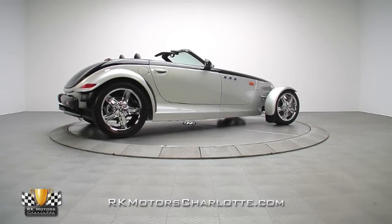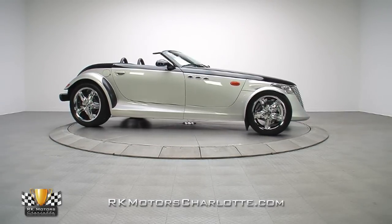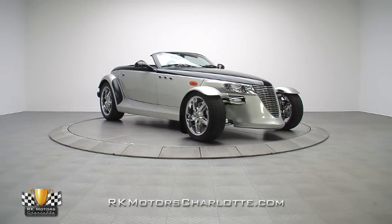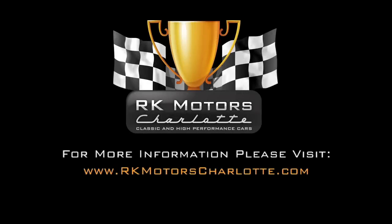If you missed your chance to pick up one of these modern Mopar showpieces when they were new, don't get caught waiting for the right one to come along again, because they're only going to get more expensive. For more information on this Prowler and others, call, click, or visit RKMotorsCharlotte.com.